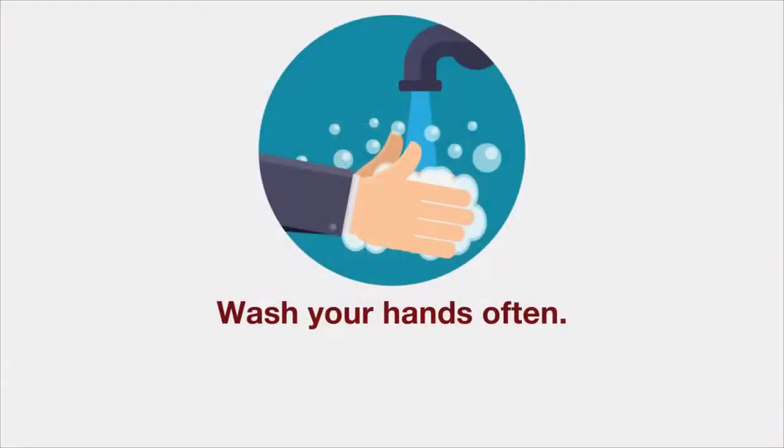Here are some things you should do. Wash your hands often with soap and water for at least 20 seconds. You can also use hand sanitizer that contains at least 60% alcohol.